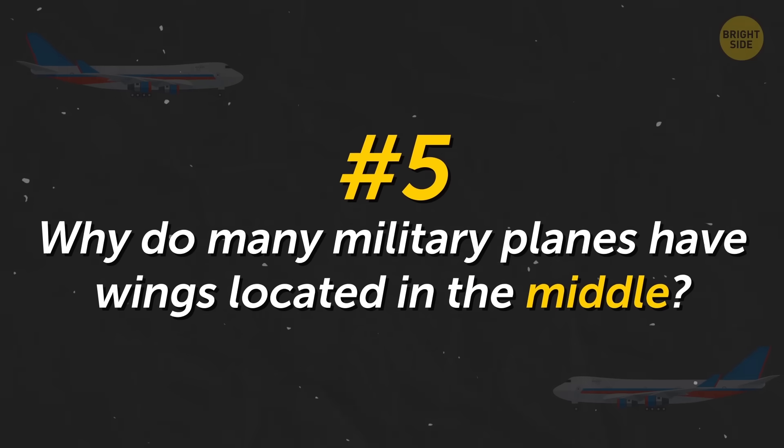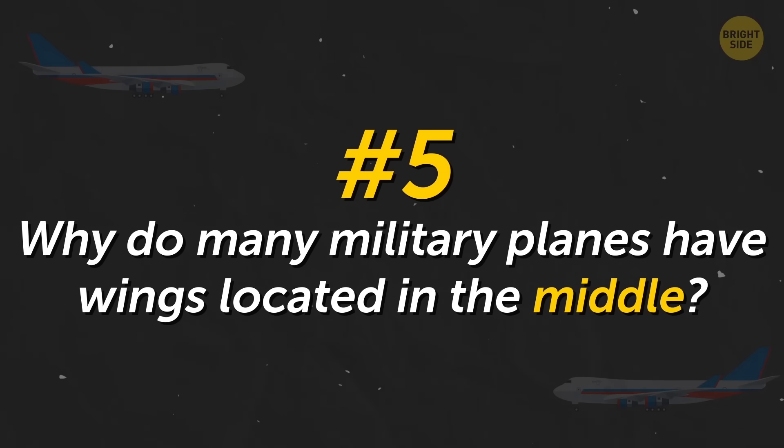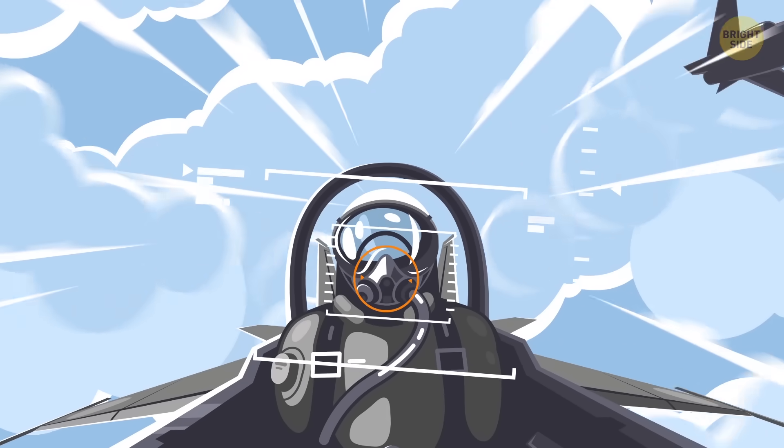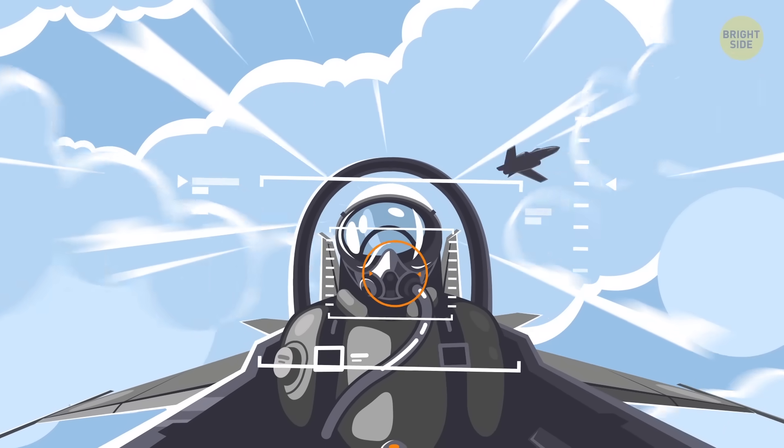Why do many military planes have wings located in the middle? Air flows better around the plane because of this arrangement of wings, and the aircraft develops greater speed.